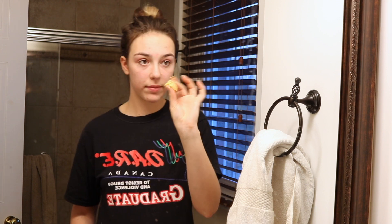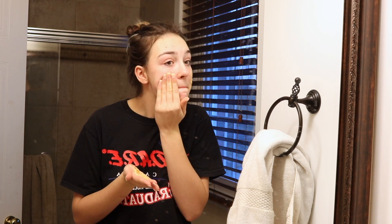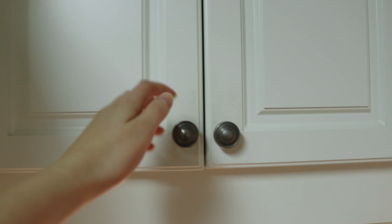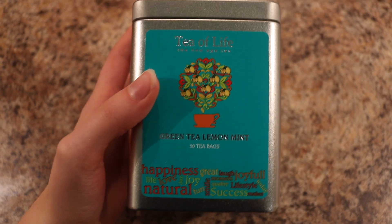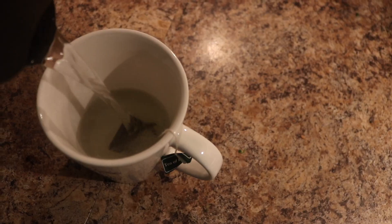After my skin is all nice and clean, I go in with a face mask — again from Lush. I'm using the Just to Clarify one. I really like it because when you wash it off it goes a little scrubby. Also, while that's drying, I head downstairs and make myself a nice cup of tea. I am a total tea granny — I am in love with tea!